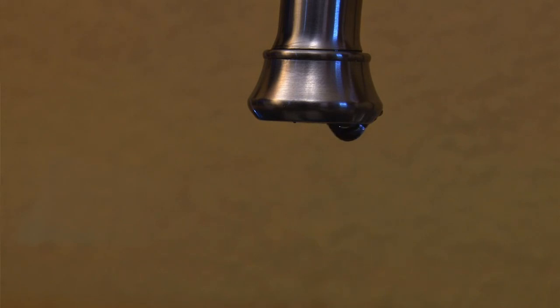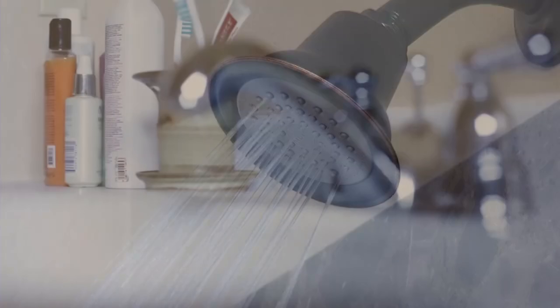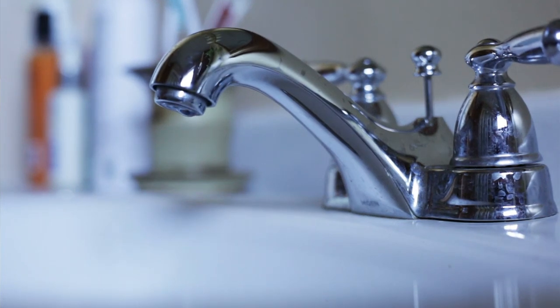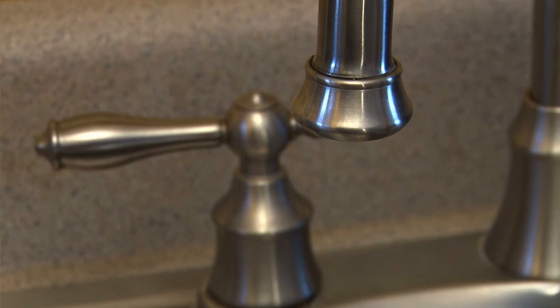What about a leaky faucet? A faucet that drips at the rate of one drip per second can waste more than 3,000 gallons of water per year — enough water to take more than 180 showers. Leaky faucets can be fixed by checking faucet washers and gaskets for wear, and replacing them if necessary.